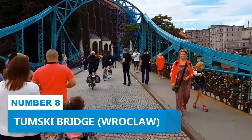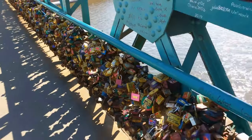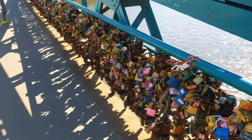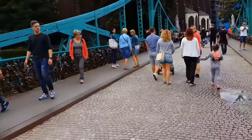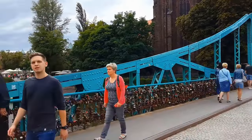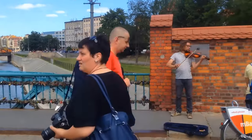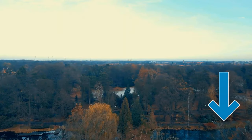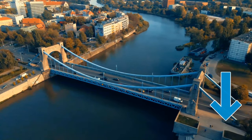Number 8: Tumski Bridge. Take a stroll along Tumski Bridge, one of the most romantic spots in the city. This picturesque steel bridge, also known as the Love Lock Bridge, connects Cathedral Island to the rest of Wrocław and is adorned with thousands of love locks that couples from all over leave as a symbol of their eternal love. Indulge in this lovely tradition by purchasing your own padlock from a small stall at one end of the bridge and adding it to the collection. As you walk hand in hand with your loved one, soak up the soft glow of hand-lit gas lamps creating a truly romantic atmosphere.